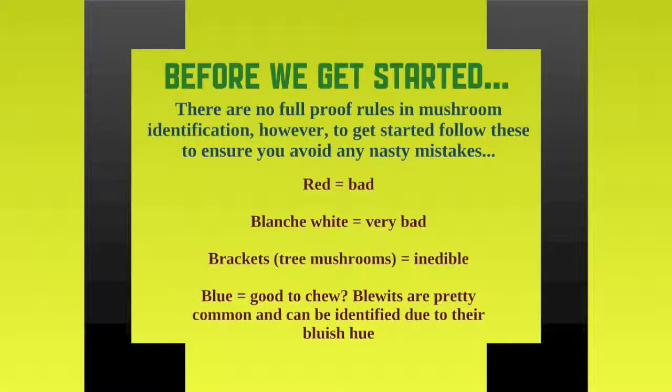Brackets, which are shelf mushrooms that grow on trees, are completely inedible — not worth trying — but there is something called chicken of the woods which we cover in another lecture. Also blue: I would like to say it's good to chew. There's something called bluets which are very common and are a very good eat.